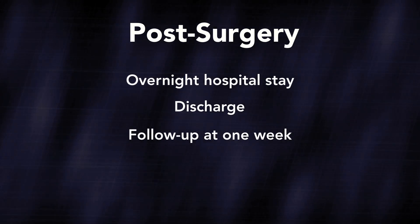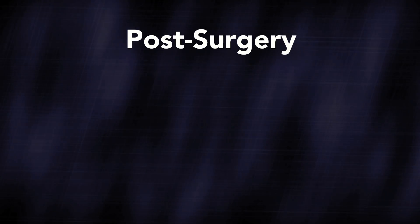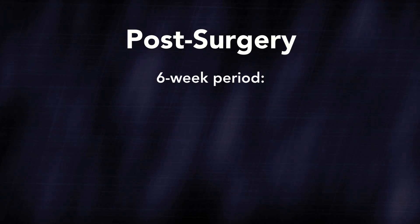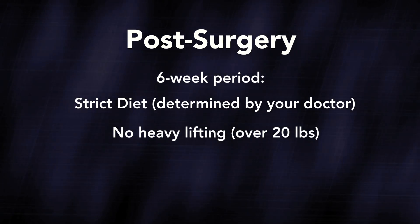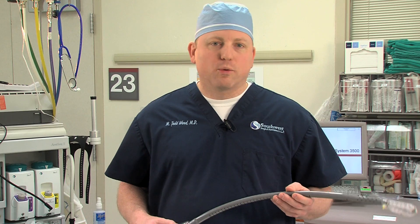Postoperatively, the patient will need to stay on a specific diet for six weeks, along with no heavy lifting over 20 pounds during that same period. After six weeks, you will return to your normal diet and we'll work on getting you off your medication and back to your normal, reflux-free life. Thank you for allowing me to explain the benefits of the TIF procedure today. If you have questions or would like to schedule an appointment, please call the heartburn hotline for a personal consultation.